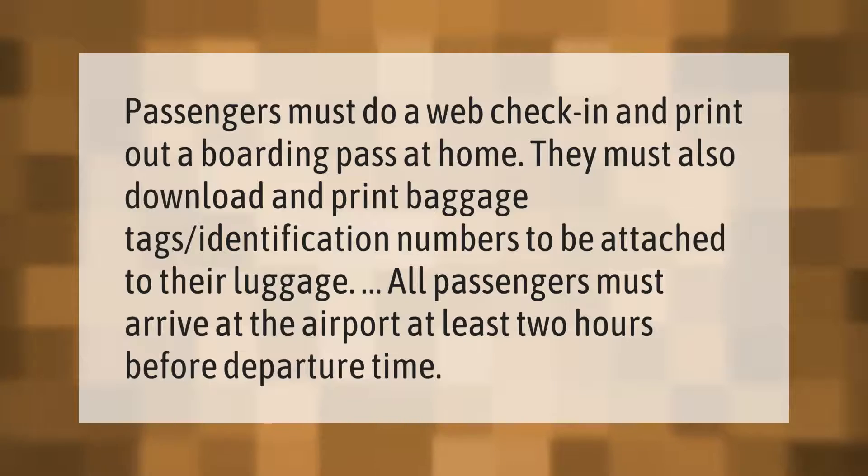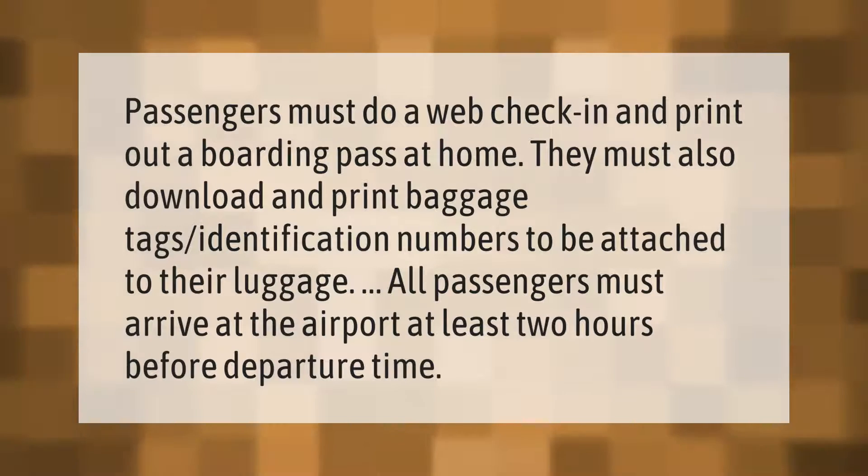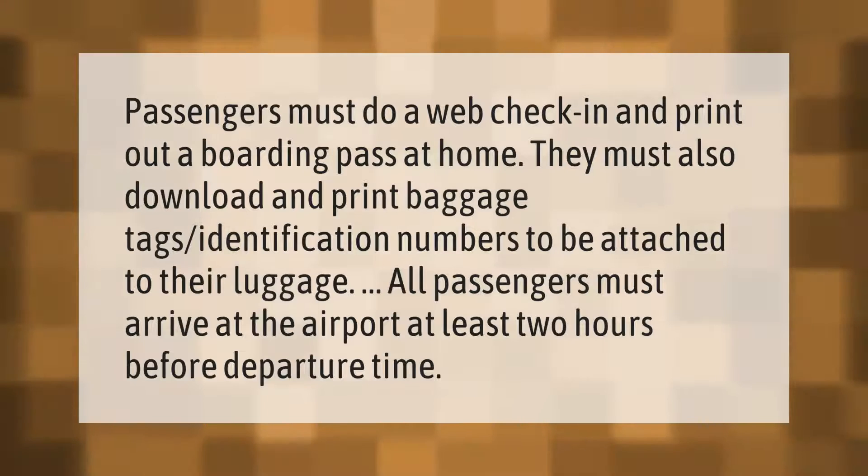Passengers must do a web check-in and print out a boarding pass at home. They must also download and print baggage tags — identification numbers to be attached to their luggage. All passengers must arrive at the airport at least two hours before departure time.